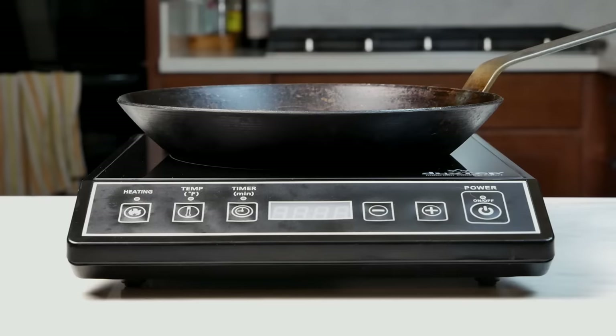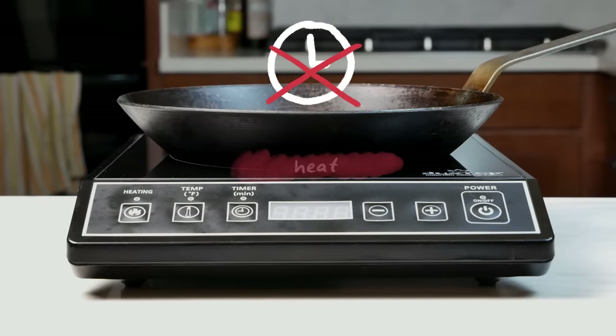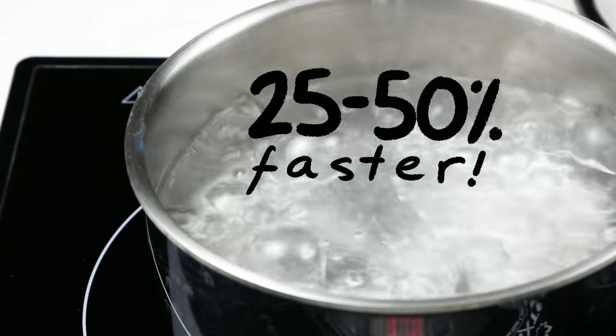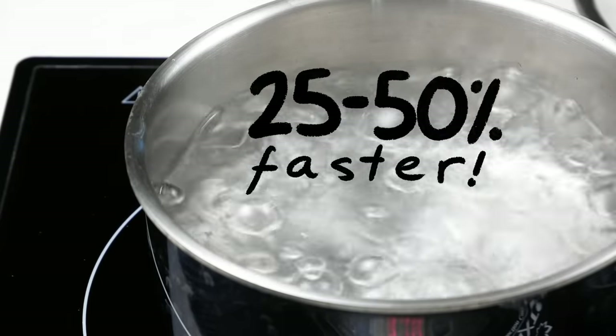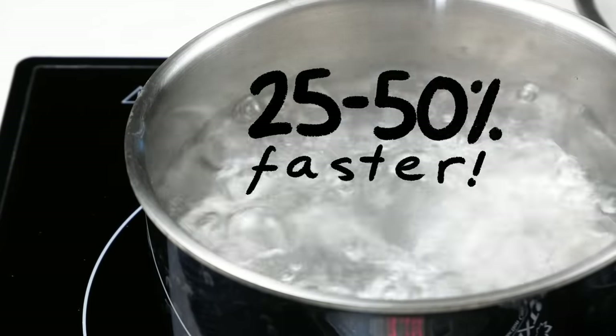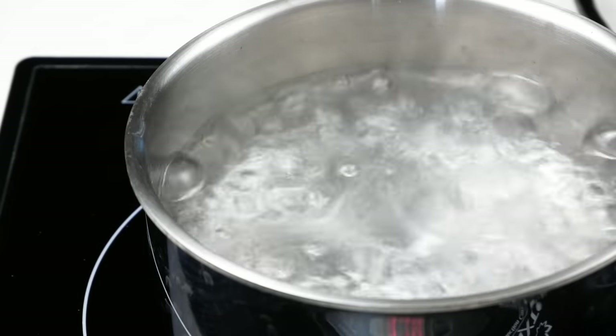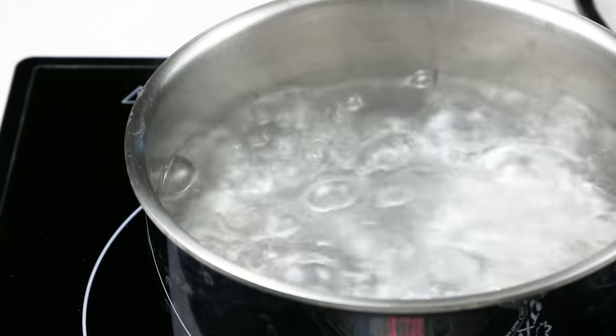Another quirk: induction cooking is freaky fast, since you don't need to wait for the burner to heat up and then for the heat to make its way from the burner to the pan. Water boils in a fraction of the time it takes a gas or traditional electric burner, and turning the heat up or down has an almost immediate effect. It is a really remarkable difference.